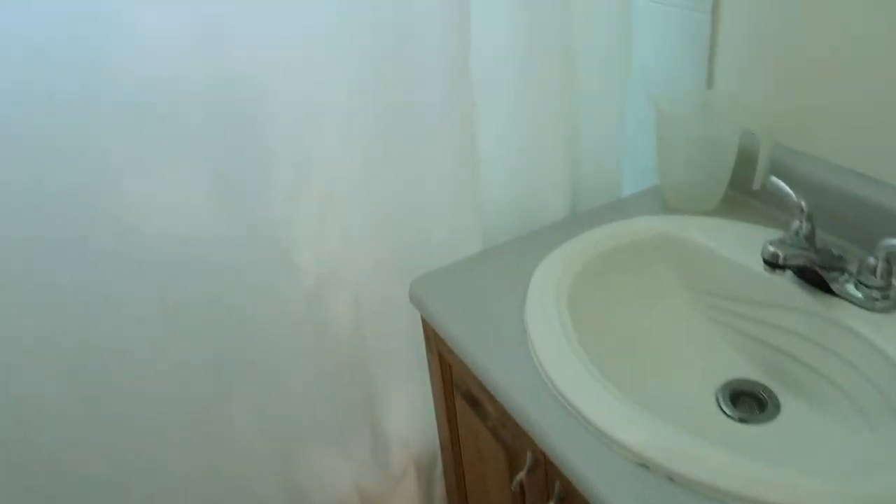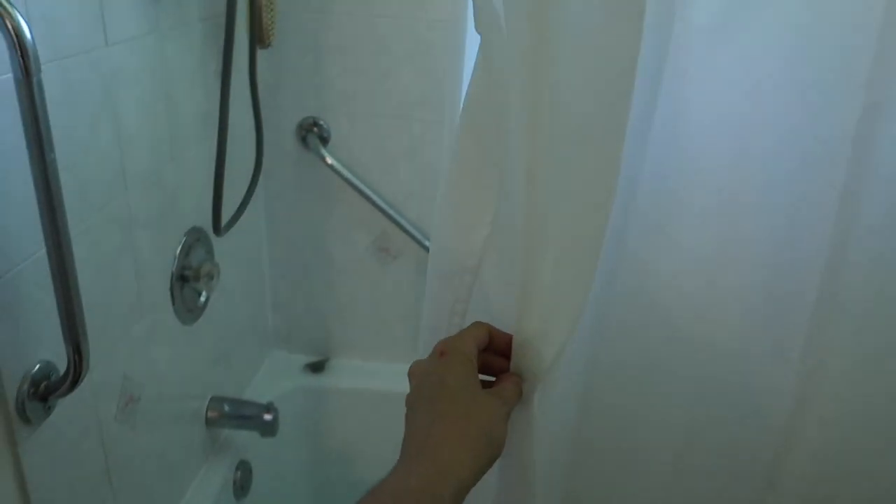The bathroom — honestly, it's not very exciting. It's your standard stuff. It does have a window though, which is fun — a window into the garden. But I won't show you too much more; there's not too much exciting about this room.